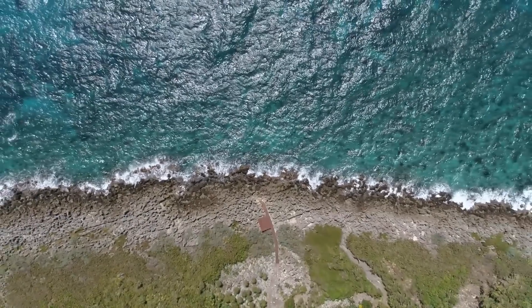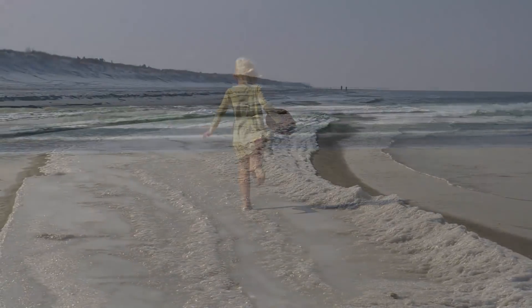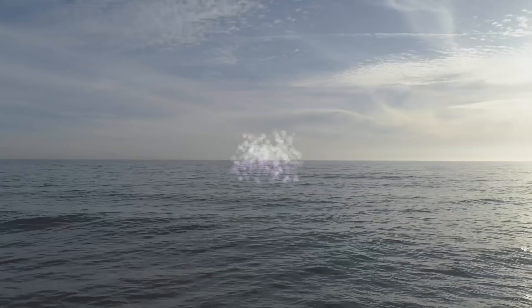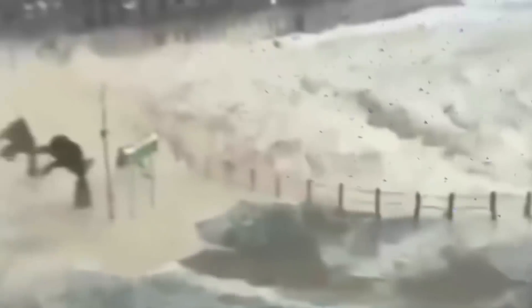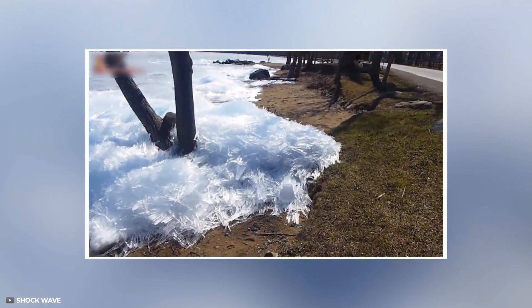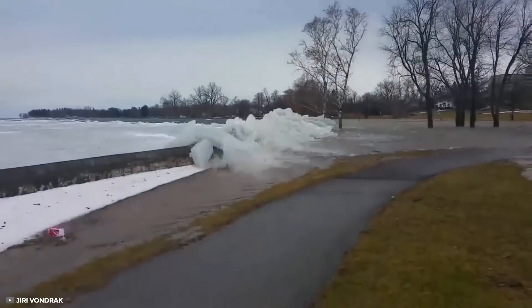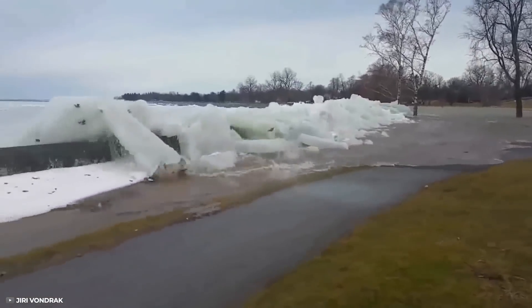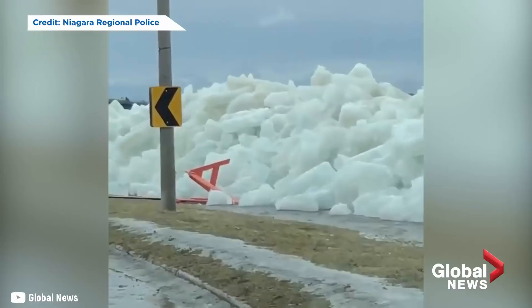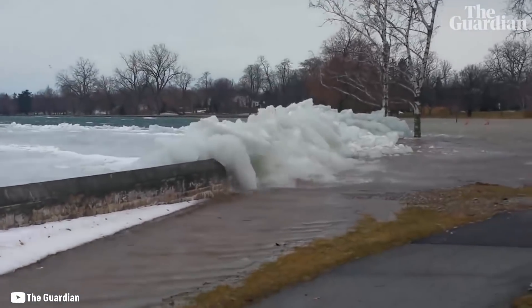Number 5: Ice Tsunami. Beachfront property makes for some pretty amazing views, whether it's in the summer as the waves crash in or in the winter when everything is iced over — except when the ice crawls up out of the water in a phenomenon known as the ice shove, or ice tsunami. That's what happened in Fort Erie, Canada, when hefty chunks of ice climbed partway up lampposts and tree trunks. It happens when there's a perfect storm of factors including fierce winds, loose ice, and gently sloping shores, according to the European Geosciences Union.